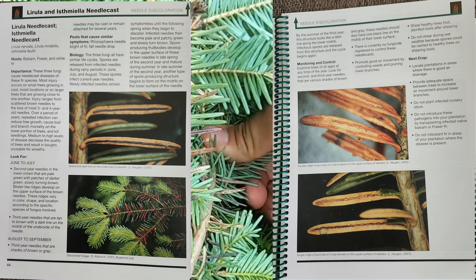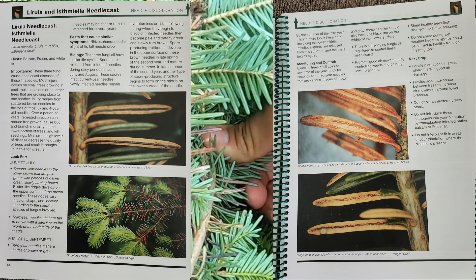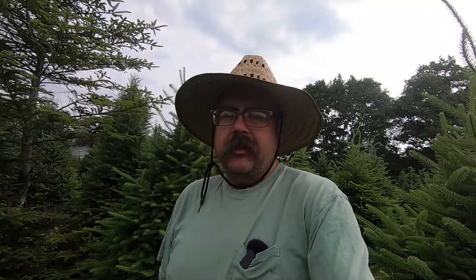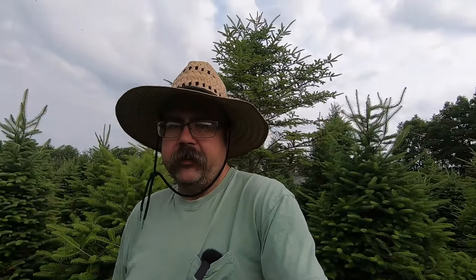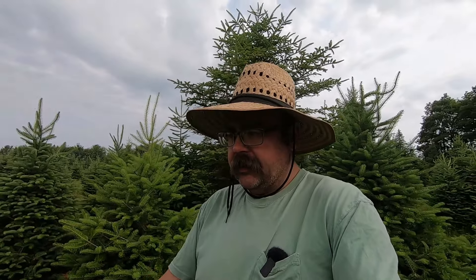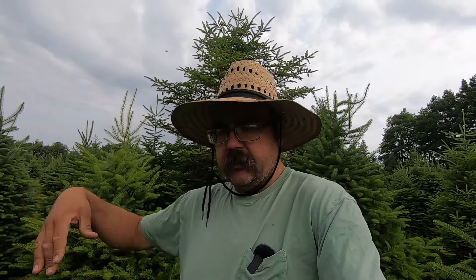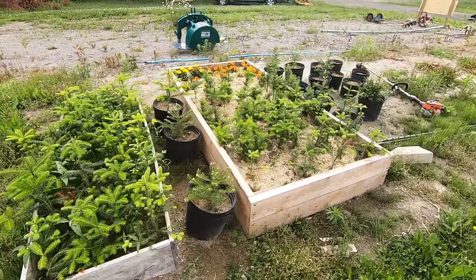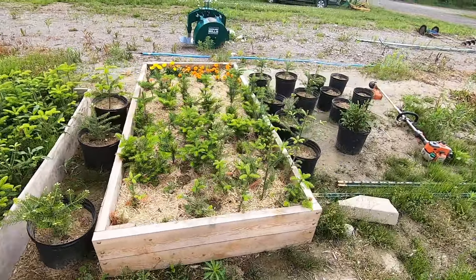So needle cast fungus — see these red, dead, orangey needles? That's needle cast fungus. It's either Lyrula or Rhizophora. What you can do is look at the underside of the needle and see how some of them have a line going right up the middle of them. The distinctive dark lines indicate Lyrula. Rhizophora appears to present as spots — at least according to the book; I have never seen it in person. I got a little tongue-tied when I filmed this.